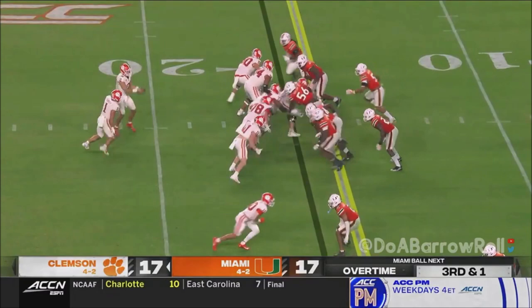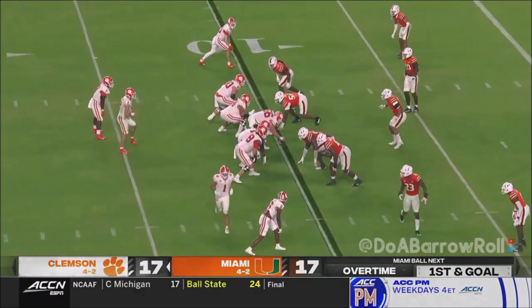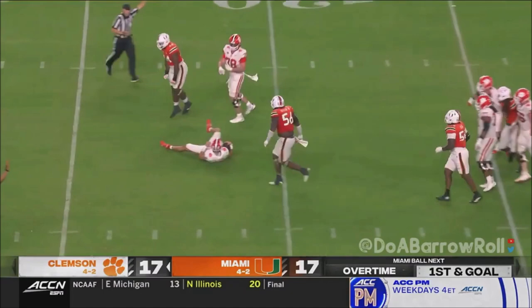Gervis Shipley — first down to the 10. Three red zone trips tonight. Here's Klubnik to throw, looking right, in trouble — Bain again.